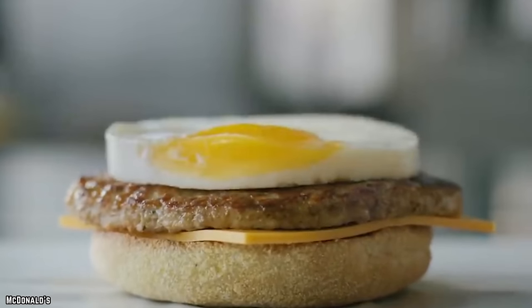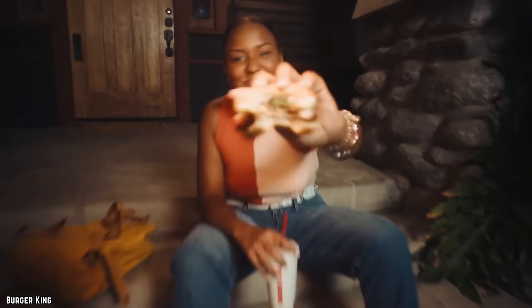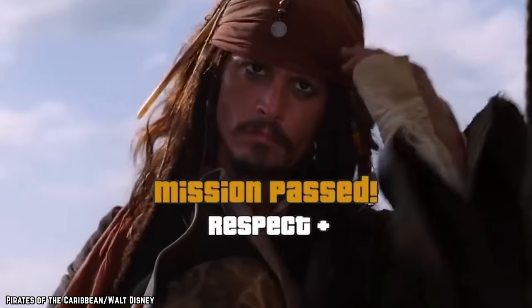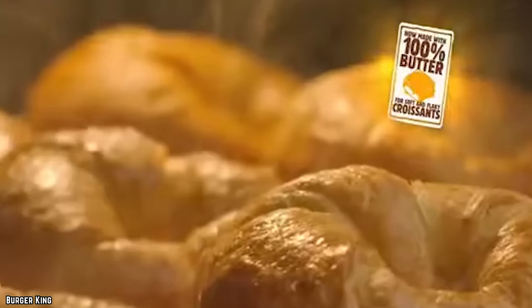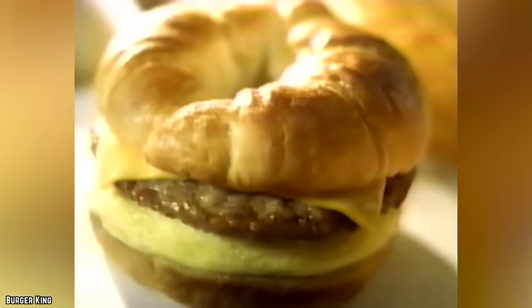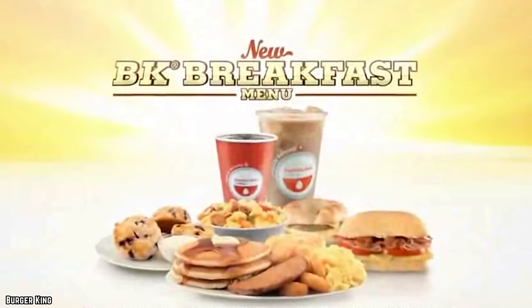Burger King may not be just like McDonald's breakfast, and they will forever be known as the house of the Whopper, but Burger King has a pretty respectable breakfast menu as well. They have all the generic fast food handhelds, and the standout is the croissant — the croissant adds a sweet, buttery flavor that really enhances the sausage, egg, and cheese. The real difference maker at BK is their Ultimate Breakfast Platter.